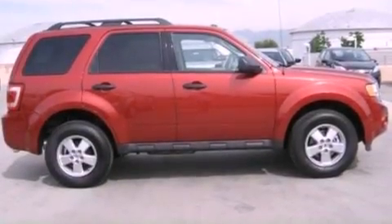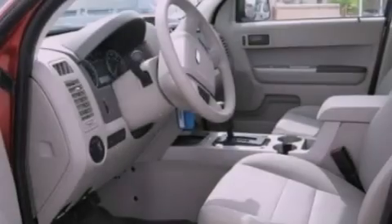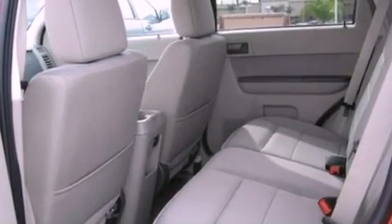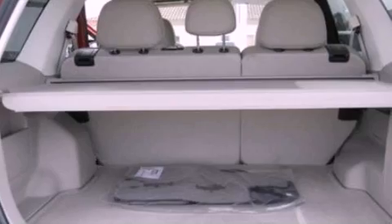Air conditioning, cruise control, an auto-dimming rearview mirror, a leather-wrapped steering wheel, a four-wheel independent suspension, dusk-sensing headlights, an anti-lock braking system, side curtain airbags, external temperature display, and fog lamps.